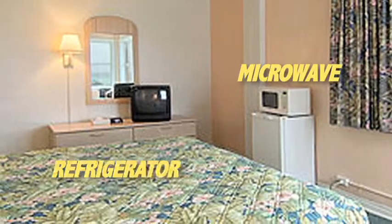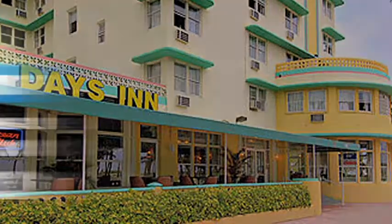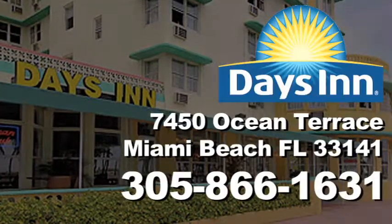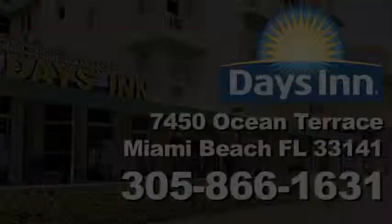With a microwave, refrigerator, and a full array of personal care amenities, you'll have everything you need to feel right at home at Days Inn. We'll see you next time.